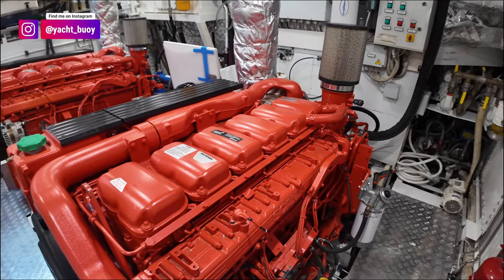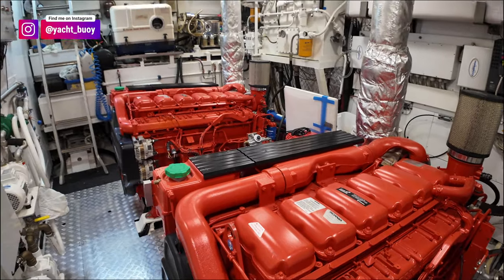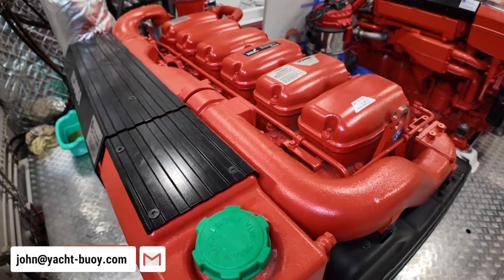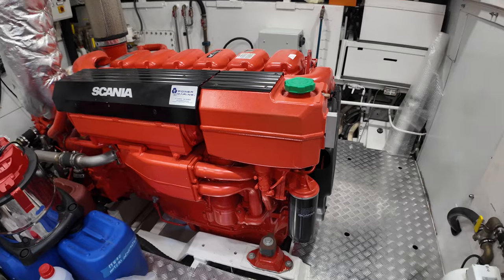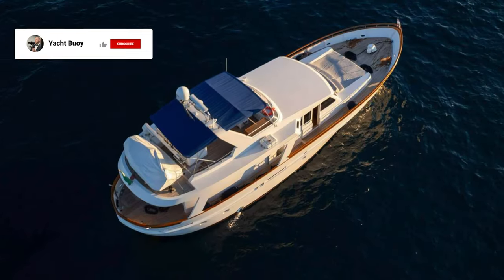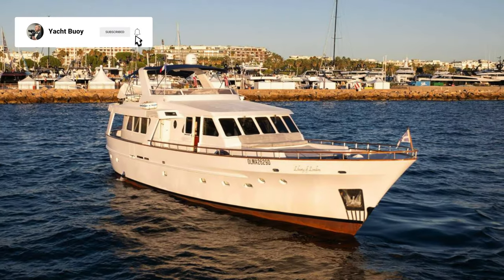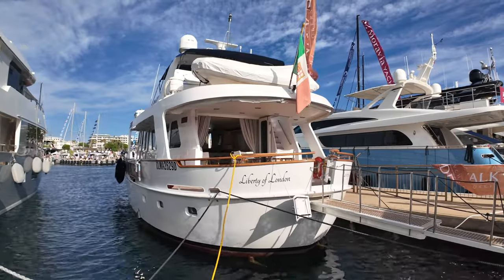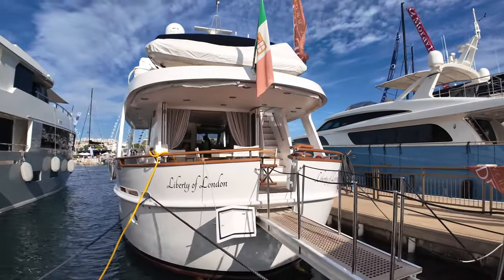Built by Northland Dutch yacht builders in 1990, this steel liveaboard long-range explorer yacht went through a refit in 2023, which included the installation of two brand new 450 horsepower engines. Join me in this video as I show you around this boat, and please don't forget to subscribe because it means I can bring you more boats just like this one.